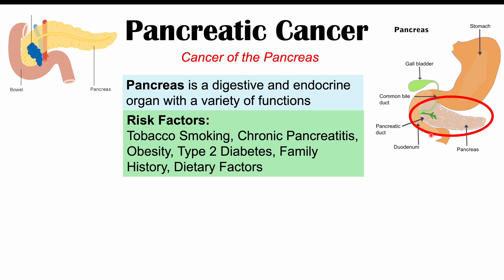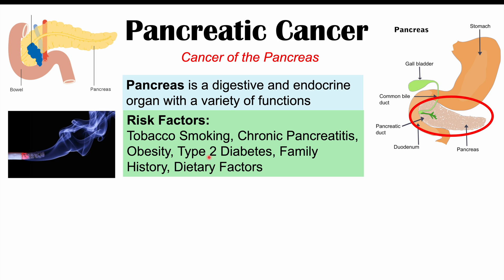The risk factors for getting pancreatic cancer include the following. Tobacco smoking is one of the most important risk factors. Chronic pancreatitis is also a risk factor. In association with chronic pancreatitis, we can think of acute pancreatitis and alcohol consumption. Alcohol plays an indirect role in increasing the risk for pancreatic cancer through its ability to increase the risk for chronic pancreatitis. Obesity and type 2 diabetes are also risk factors, as is having a family history of pancreatic cancer.